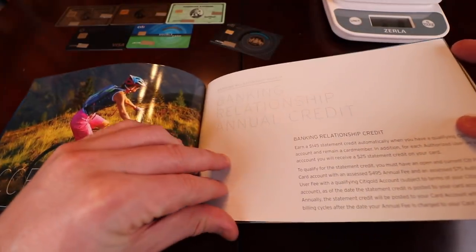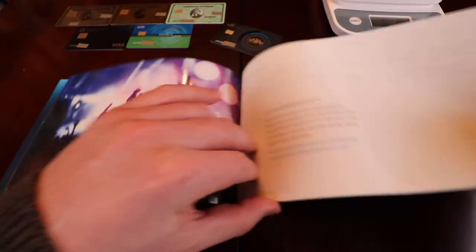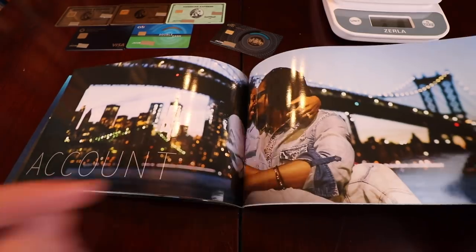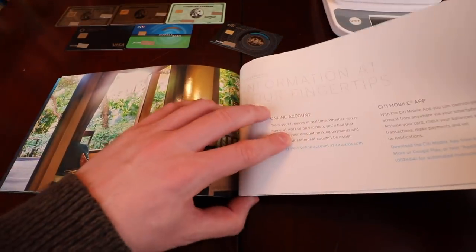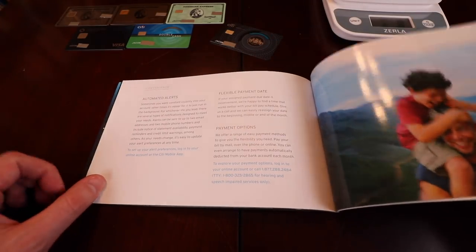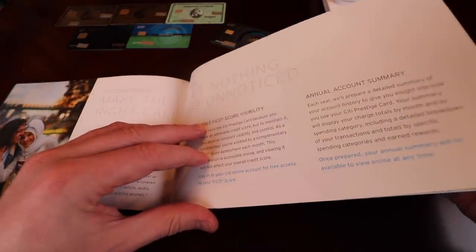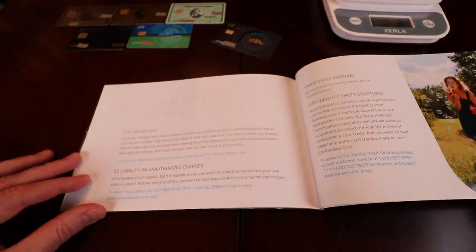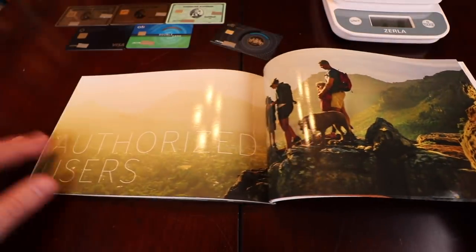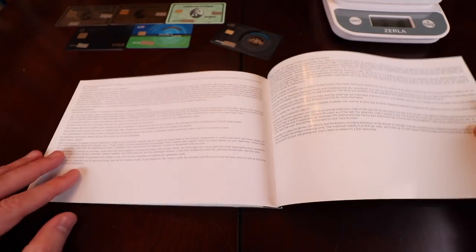It then goes on talking about how to do banking, how to spend less, Citi entertainment. More about your accounts, information at your fingertips — the Citi mobile app. We have account alerts, cell phone protection, free FICO score visibility, annual account summary, Citi Quick Look, $0 liability on unauthorized charges, fraud early warning, authorized users, and get more with a plus one — more authorized users.